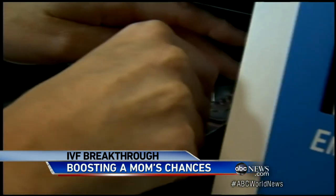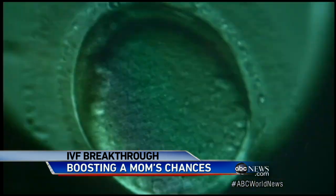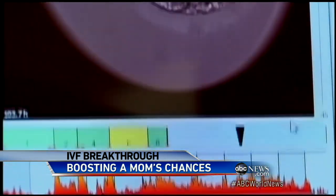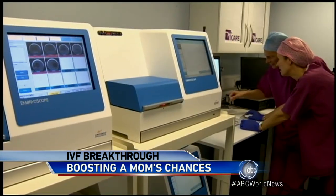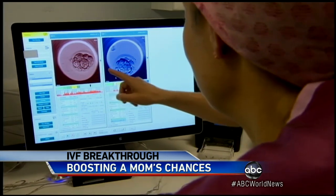The embryos are put into incubators with cameras that take microscopic pictures every 10 to 20 minutes. The video then allows doctors to intensely monitor any abnormalities and ultimately select embryos with the lowest risk of defects and the highest potential to bring a baby home.